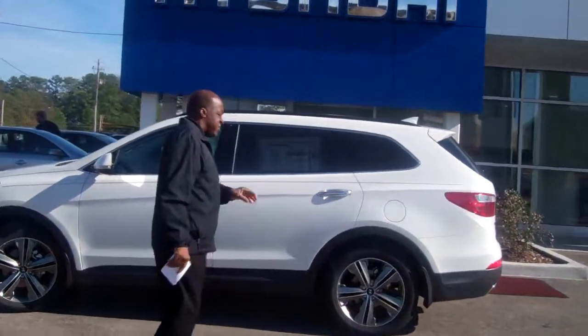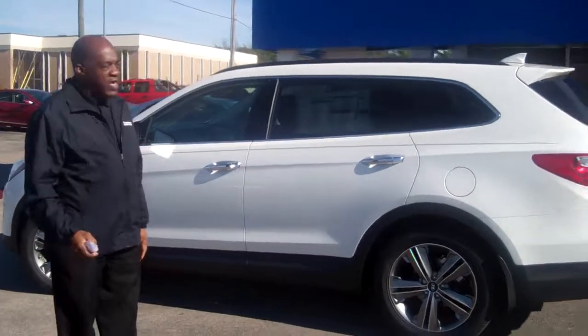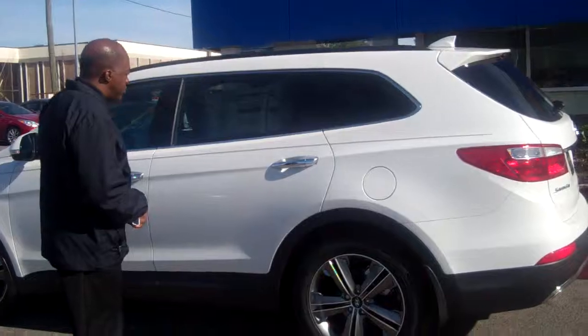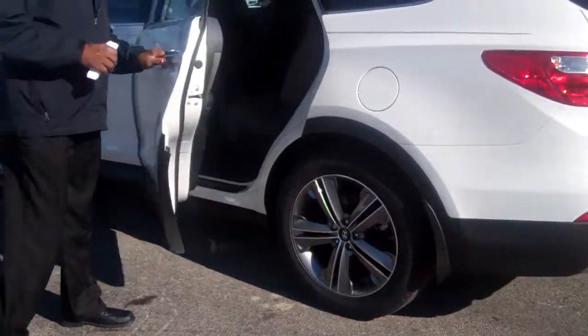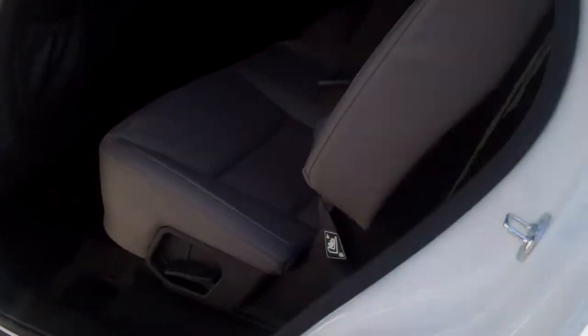Come on over and take a look at this vehicle. This is the Limited Santa Fe — actually, this is the vehicle that you drove. Come on over and take a look at it. You'll notice the wheels. You'll notice that you look inside — you've got the bench row seat on the second level. This does have three rows.